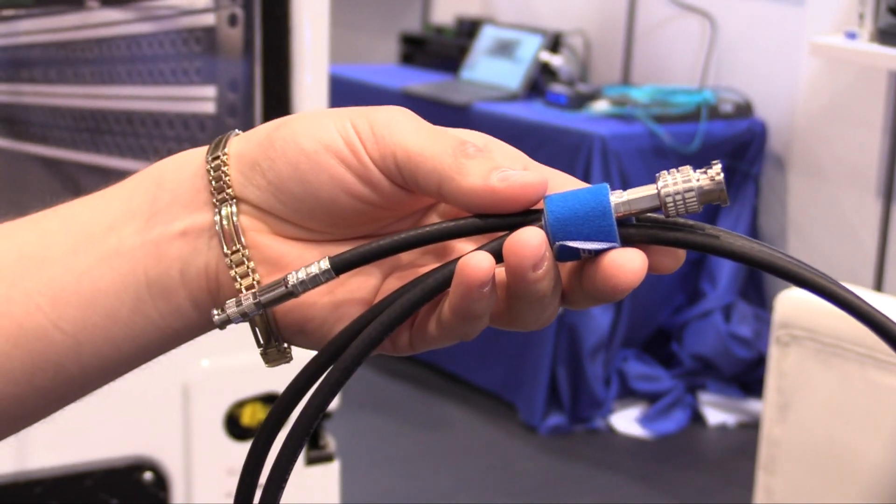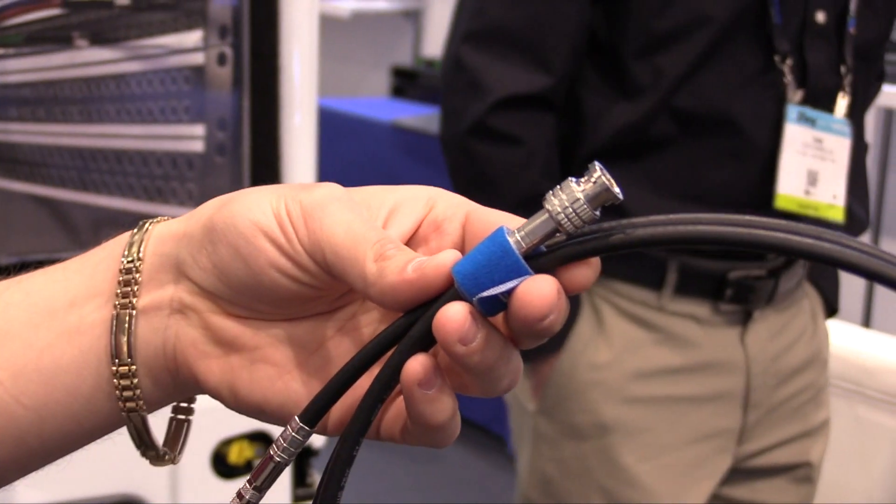Britton here at NAB 2019, proud to present some new Konari products, one of which I have in my hand right now. Recently released, we're proud to announce our micro BNCs, fully compatible with Amphenol's HD BNCs.